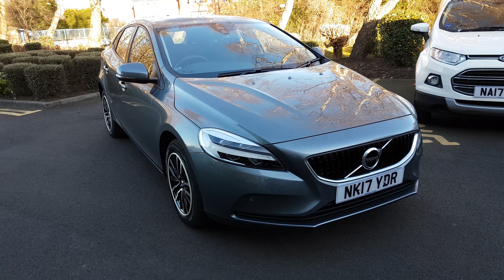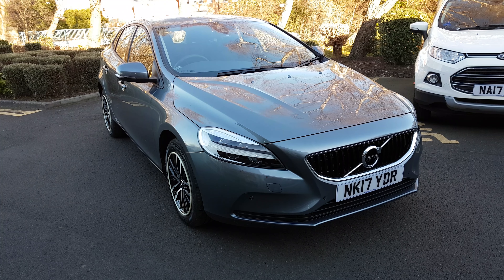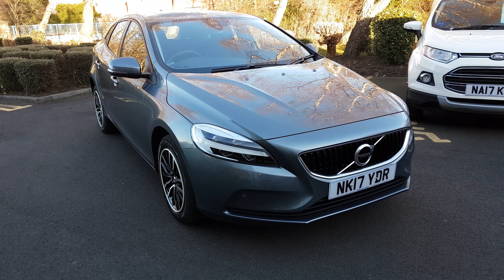Hi there, it's Alex from Jennings Ford and today's video is to show you this very nice, high quality, very high spec Volvo V40 T3 Momentum Automatic.